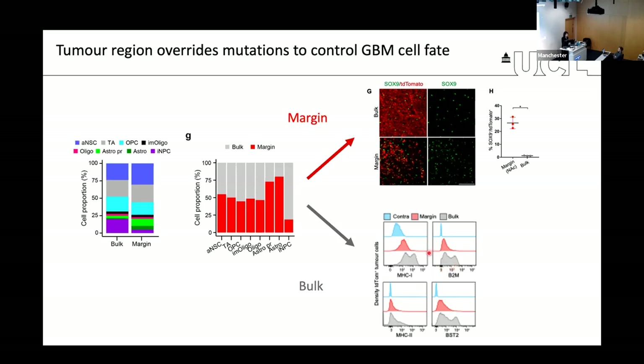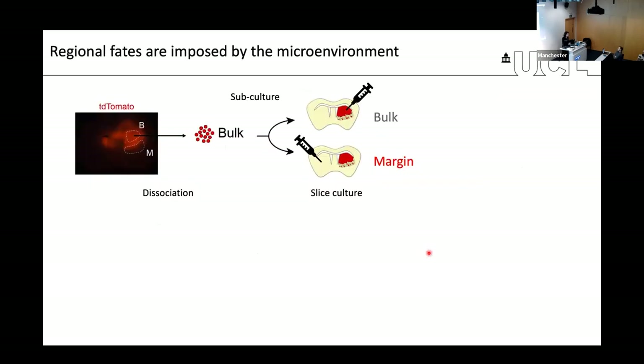The results of transcriptomic analysis were confirmed at the protein level, showing these different phenotypes. This suggested that tumor region is more important than mutation in driving the phenotype of GBM tumor cells. We were intrigued by these observations and wanted to understand at the functional level how they come about. We started by asking: are these differences intrinsic or are they driven by the microenvironment?